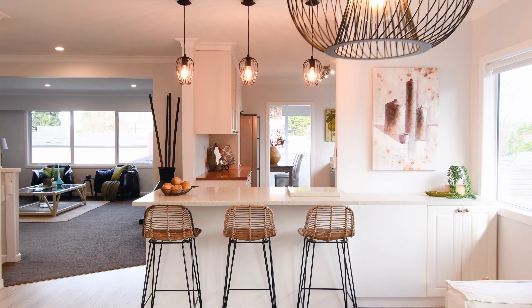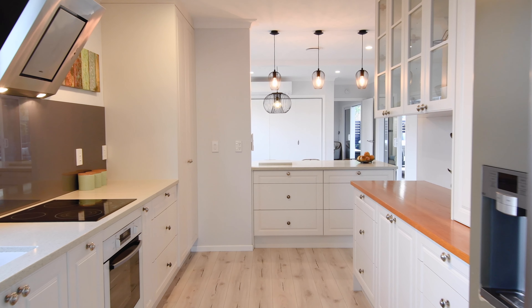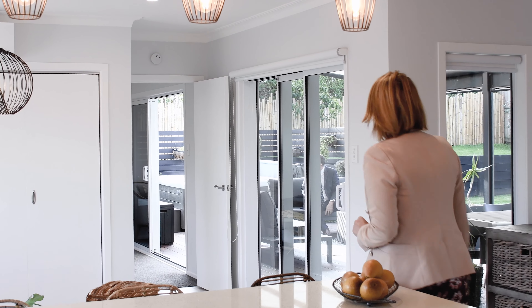A country-style kitchen has a mixture of timber and stone benchtops with charming cabinetry, adjoining the second living area which opens to the expansive covered deck.